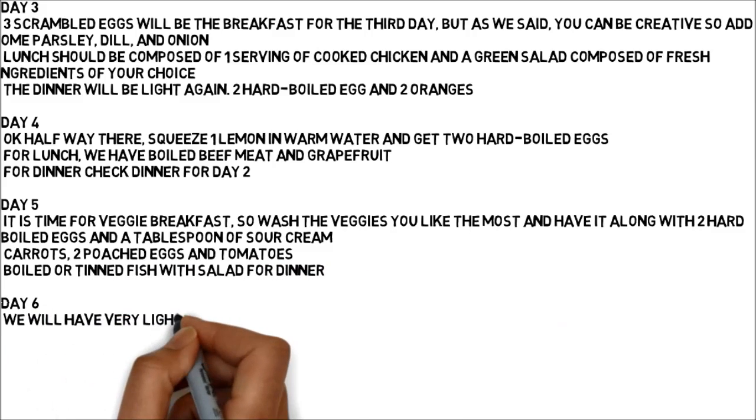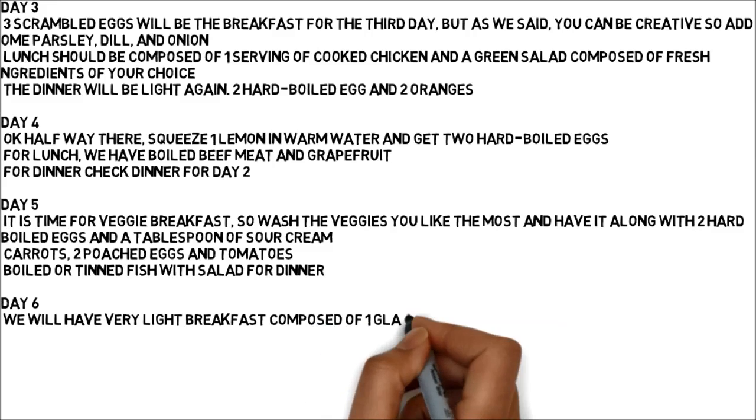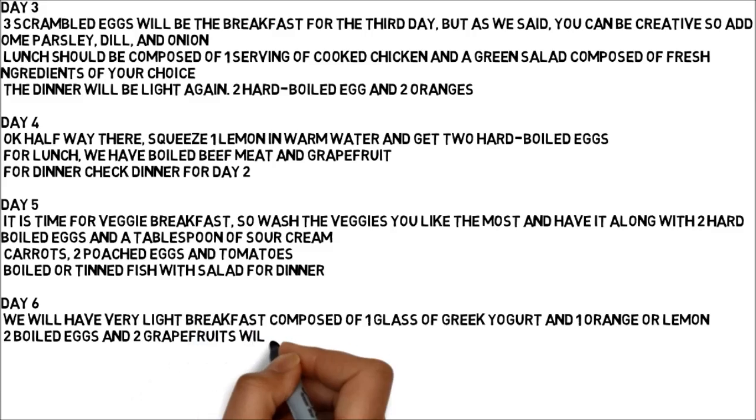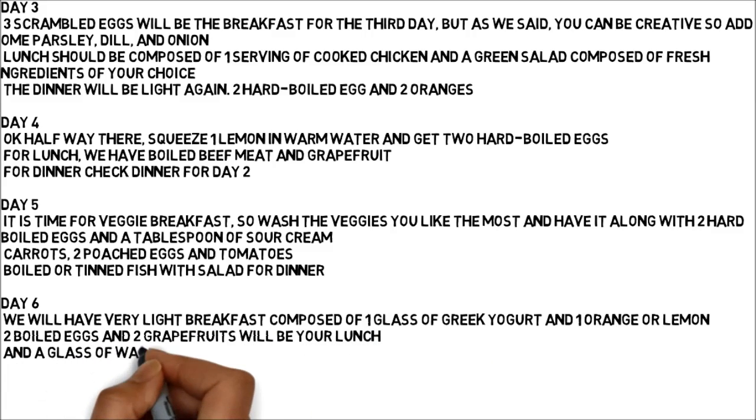Day 6: We will have a very light breakfast composed of one glass of Greek yogurt and one orange or lemon. Two boiled eggs and two grapefruits will be your lunch, and a glass of water for dinner.